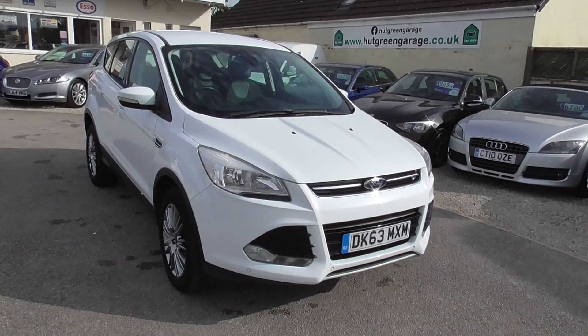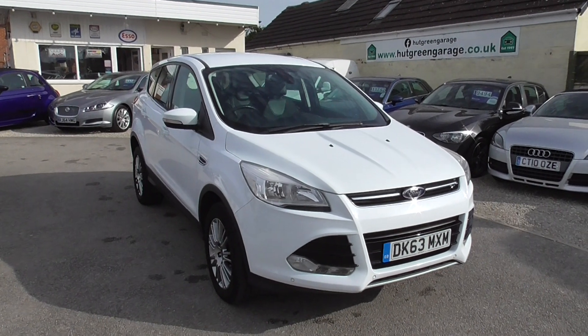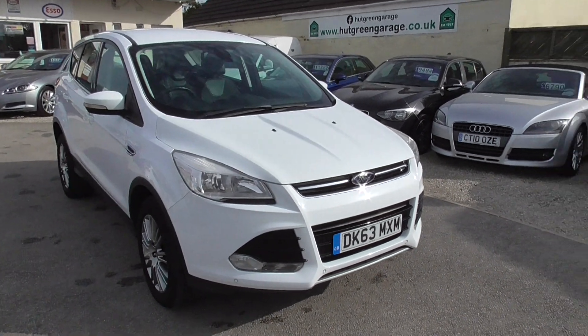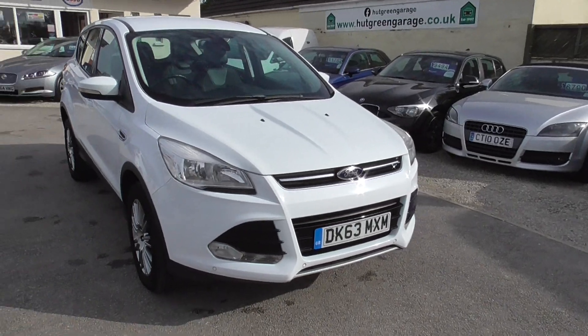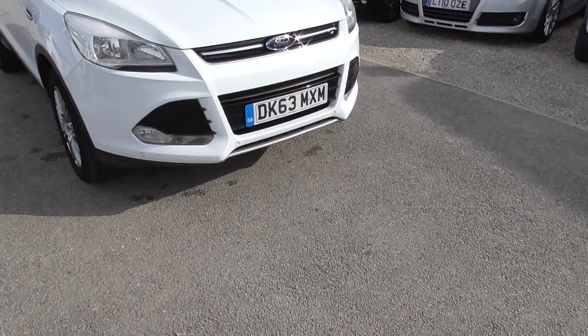Here we have a Ford Kuga 1.6 turbo EcoBoost Titanium two-wheel drive on a 63 plate, just done just over 73,000 miles. We've only had three keepers, and it's a really good spec on it as well, finished in white.